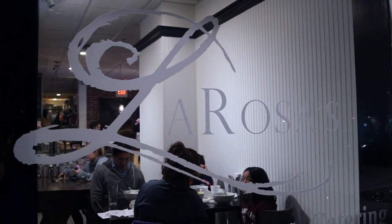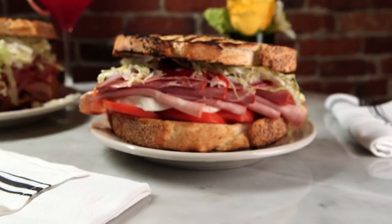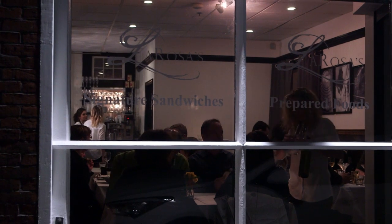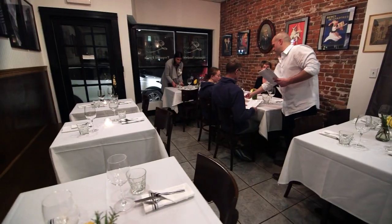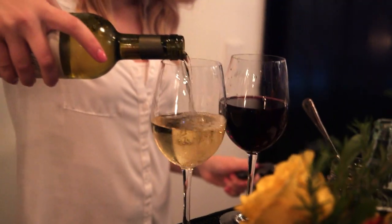La Rosa's is like two restaurants in one. Since 2009 it's been a friendly cafe where people come for awesome sandwiches and salads. But a few months ago when the spot next door became available, they decided to expand in both space and style. Paul says: 'I've always wanted to do something in the evening — creative foods, creative drinks, a progressive wine list. So we went ahead and opened up this 28-seat bar.'